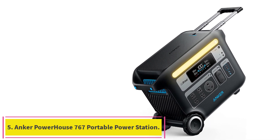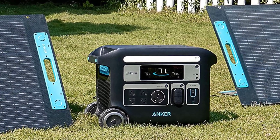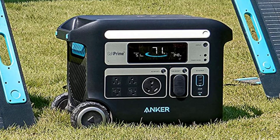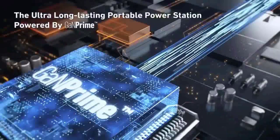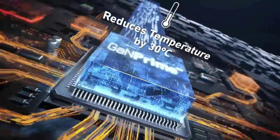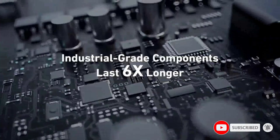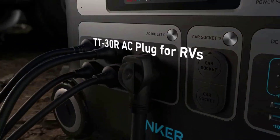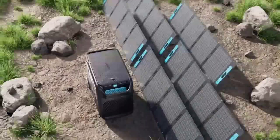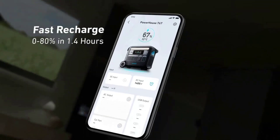Number 5: Anker Powerhouse 767 Portable Power Station. Longest-lasting 10-year lifespan — with InfiniPower long-lasting technology, Anker Powerhouse 767 is built to last over a decade, even with everyday use. Rapid recharge — thanks to HyperFlash technology, it can be charged from 0 to 80% in just one hour. Power up to 12 devices — the 2400W output, exclusive RV port, 4 AC ports, 3 USB-C ports, 2 USB-A ports, and 2 car outlets can power almost all your devices at once. Power high-wattage devices up to 3600W without overloading the station thanks to SurgePad technology. Anker Powerhouse 767 comes with a 5-Year Full Device Warranty for a worry-free experience.